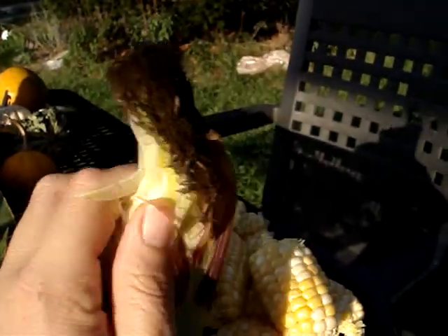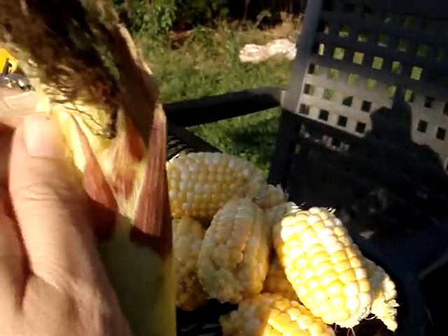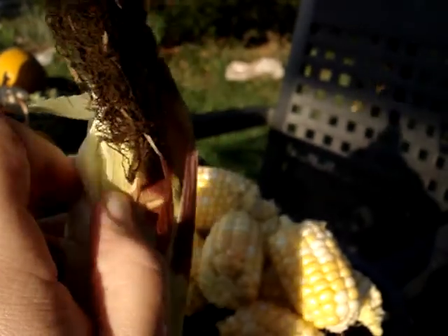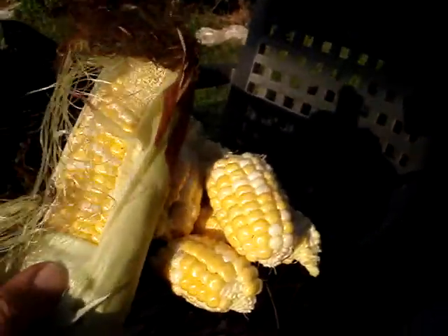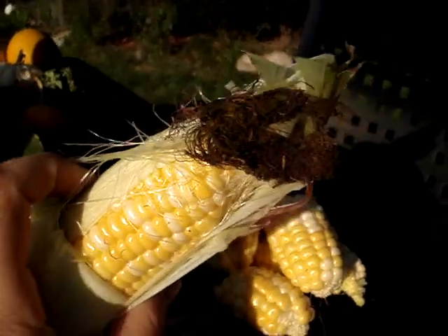We want to reveal it on TV. Oh no, here comes the dog again. She's like, here. Oh, look at that — it's so beautiful.